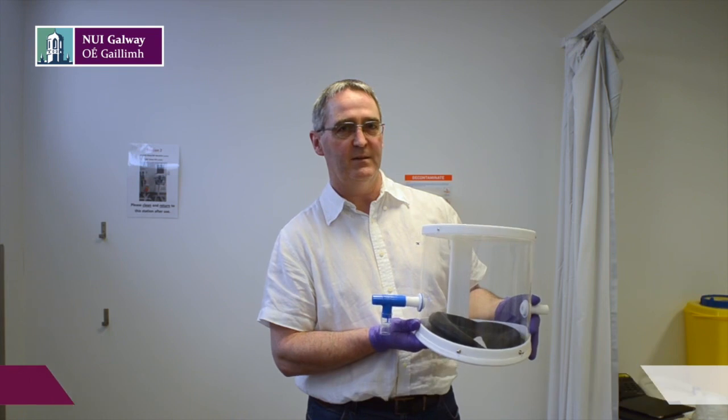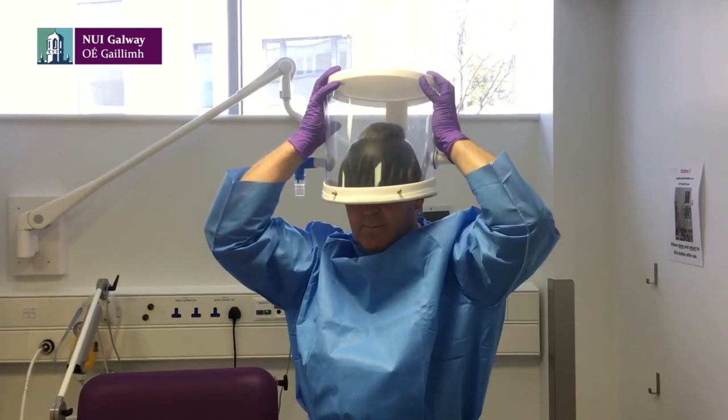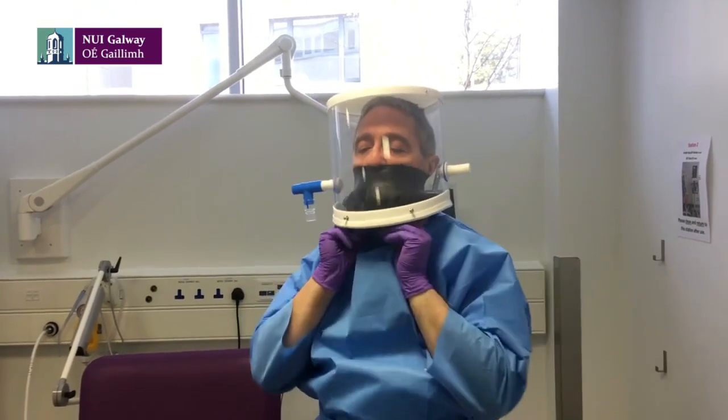My name is Warwick Maher, I'm a researcher with NUIG. One of the items we were looking at as part of the Inspire project was to design and assemble a CPAP helmet to basically deal with the shortage of helmet supplies that we're currently experiencing.